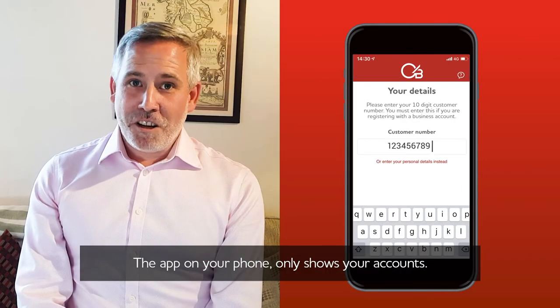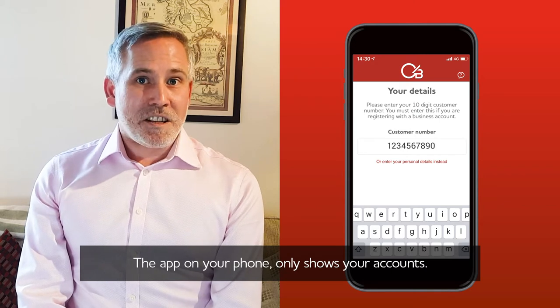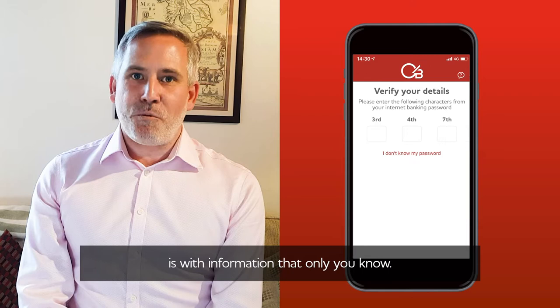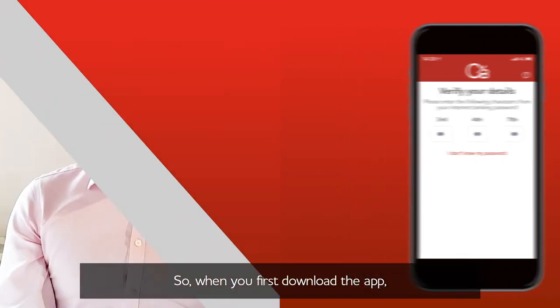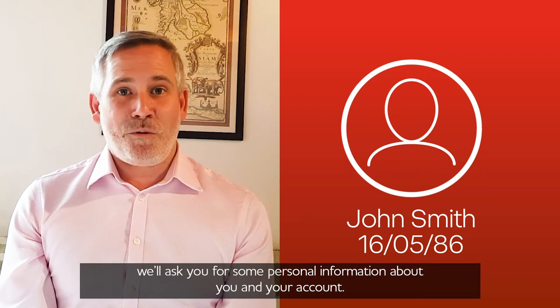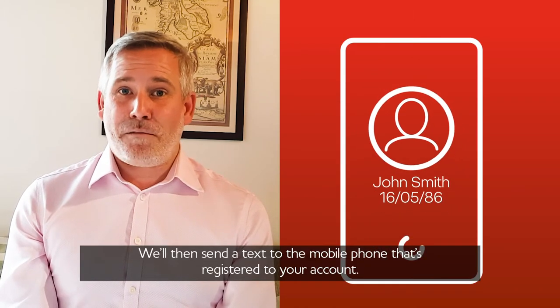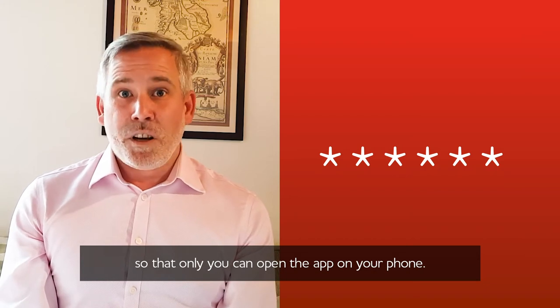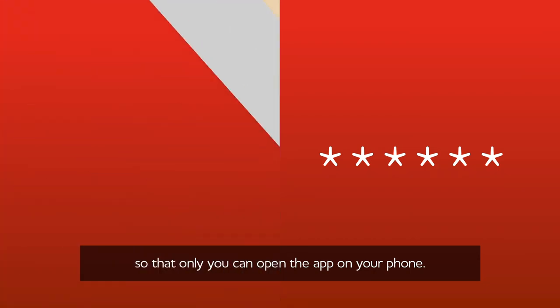The app on your phone only shows your accounts, and the only way to access your app is with information that only you know. So when you first download the app we'll ask you for some personal information about you and your account. We'll then send a text to the mobile phone that's registered to your account, and then we'll ask you to set up a six digit passcode so that only you can open the app on your phone.